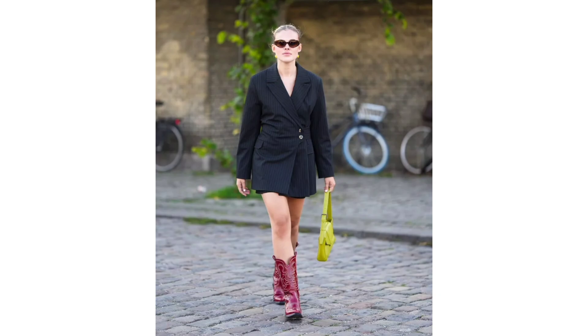A blazer dress outfit. For a touch of sophistication, a blazer dress is an excellent choice.